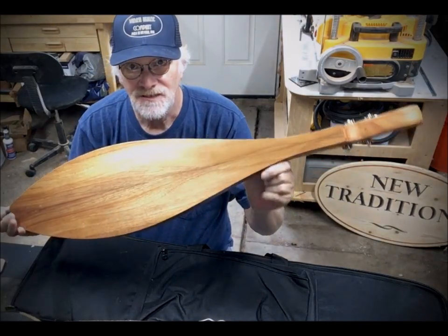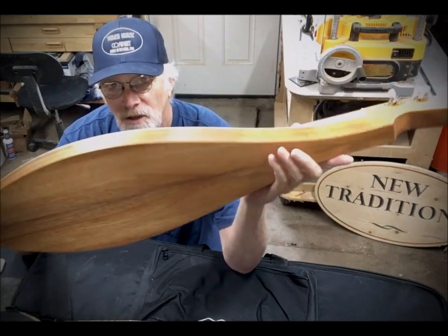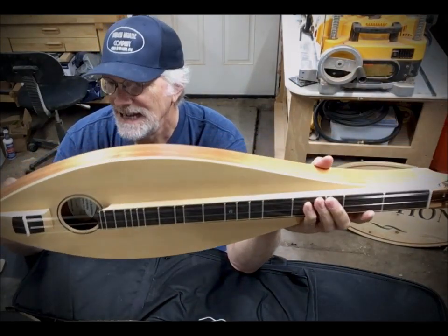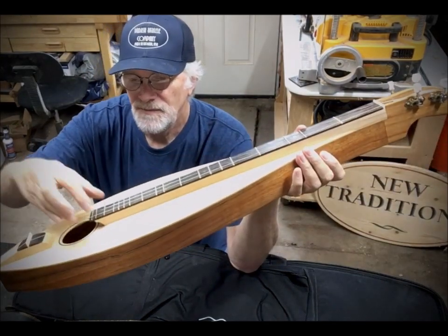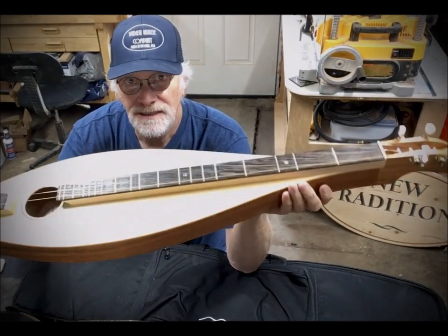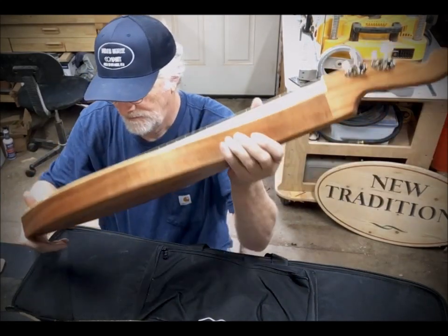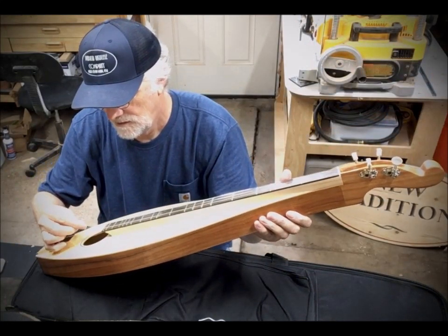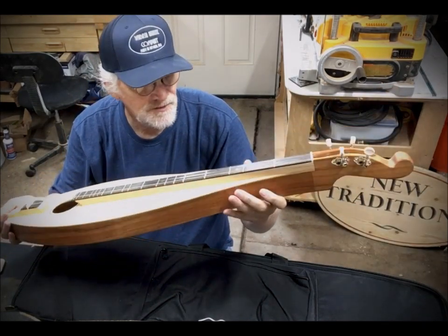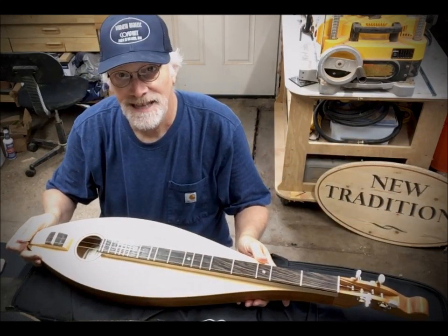This is koa back and sides with an Alaska Sitka spruce top, maple fingerboard with a wing fingerboard overlay, and abalone inlay position dots, tuned DAD. Beautiful instrument, great sounding — teardrop New Traditions number 869, going to customer Tim in Moore's Hill, Indiana.